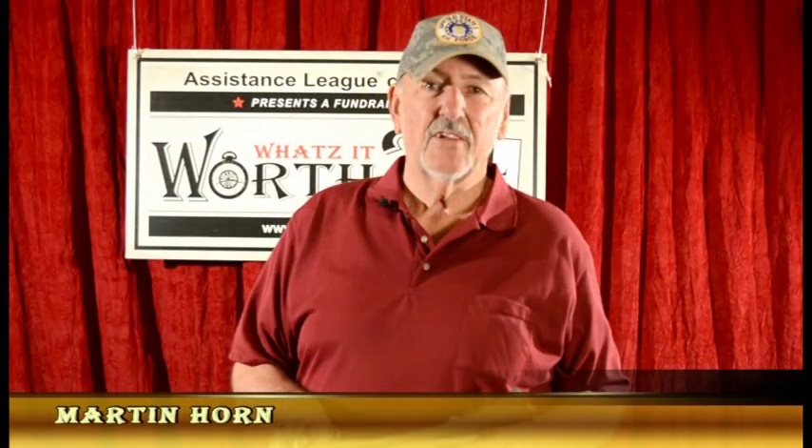My name is Chip Fouquet. I live here in Tucson, Arizona. This is what's known as a Martin horn. It's made in Germany.